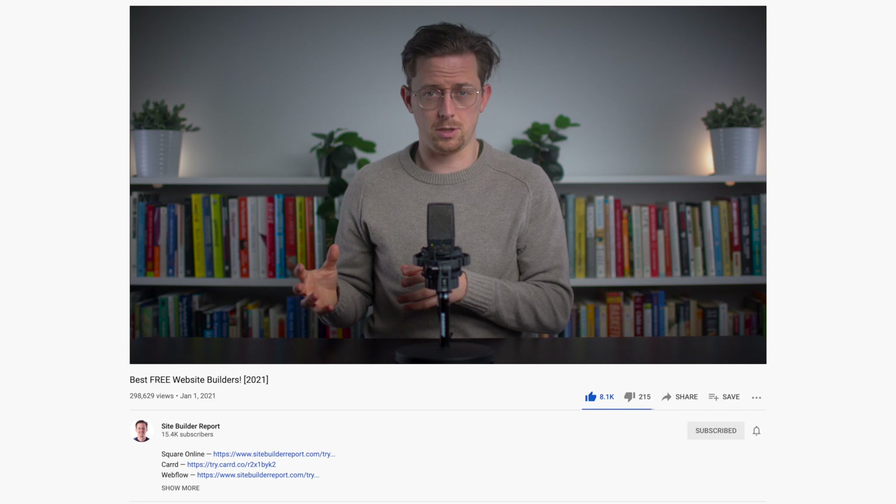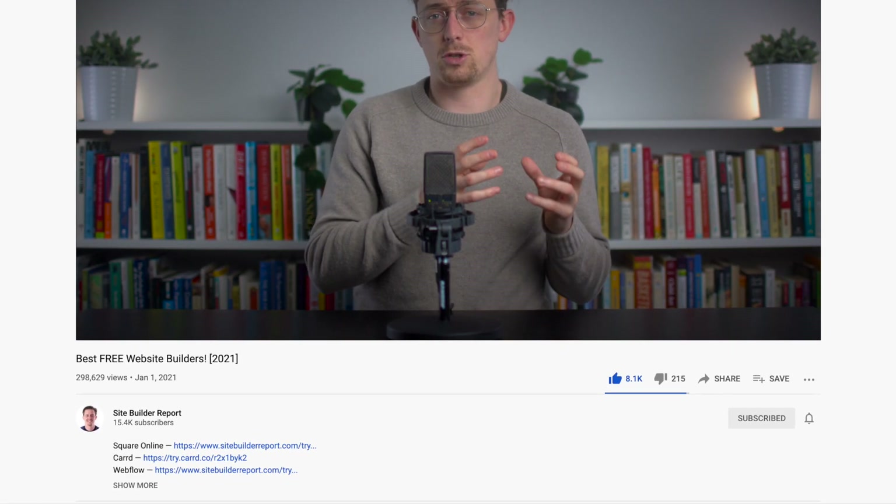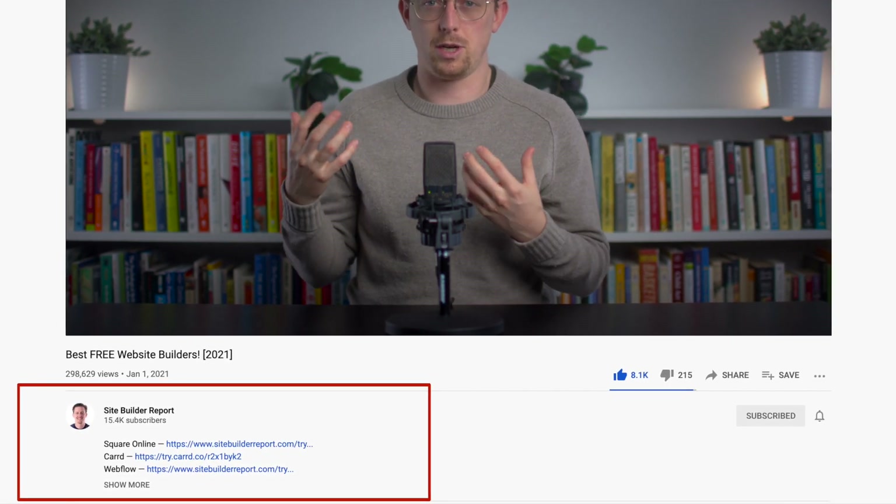This video will be a rapid tour of the top free website builders. I'll tell you which ones are great and which ones probably aren't worth your time. My work is supported by affiliate commissions, so if you'd like to try one of these website builders, you can find a link to them in the video description below and I might earn a commission.